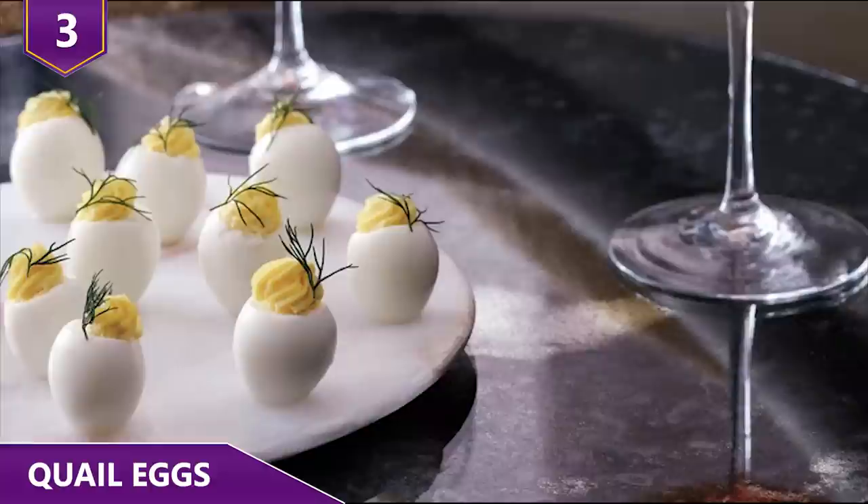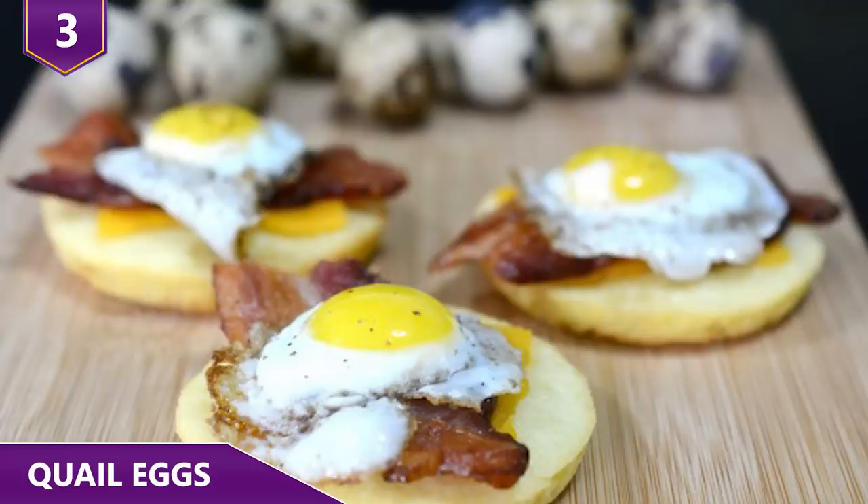Many cuisines use quail eggs in their recipes, particularly in countries in South America, where quail eggs are widely used and consumed on dishes such as hot dogs and hamburgers.